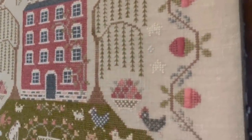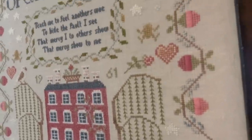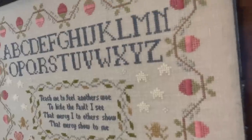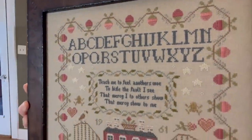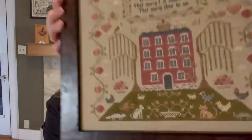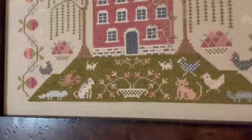It's almost all DMC with a couple of over-dyed cottons — I think only two or three. I charted a lot of the animals we had when the kids were growing up. One of the things my husband and I had in common was our love for animals — we had many animals over the years.